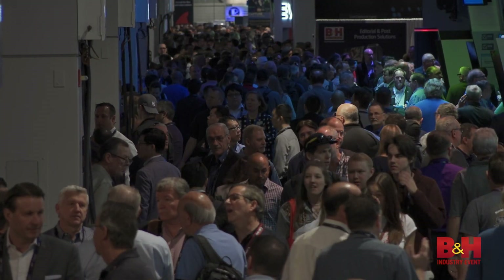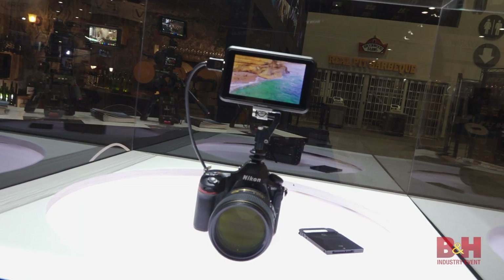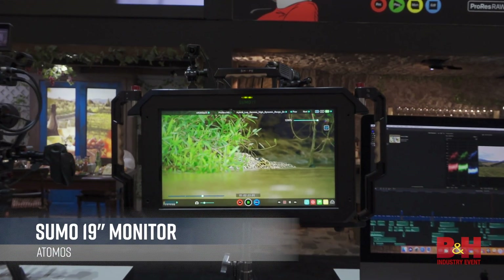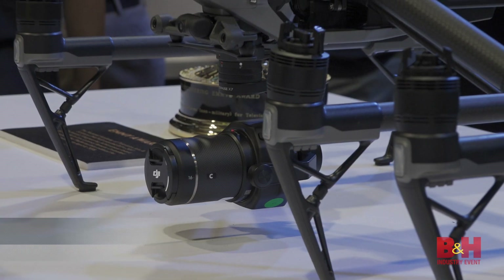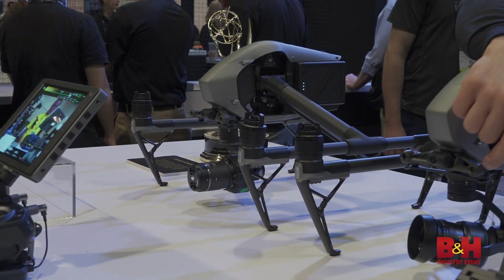Making its debut here at NAB, ProRes RAW is part of Apple's latest update to Final Cut Pro X. On the show floor, Atomos has added it to two of their products — the Shogun Inferno and the Sumo Monitor Recorder. It promises the performance of ProRes with the power of RAW. It's also been added to DJI's excellent Zenmuse X7 camera, making it the first camera to support the format right out of the gate.